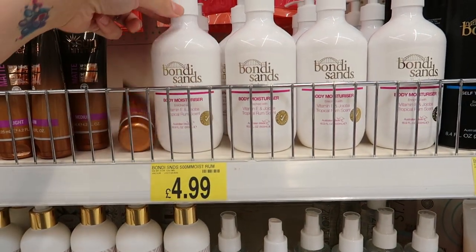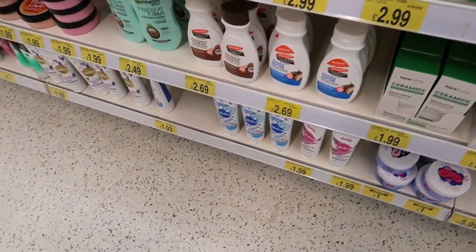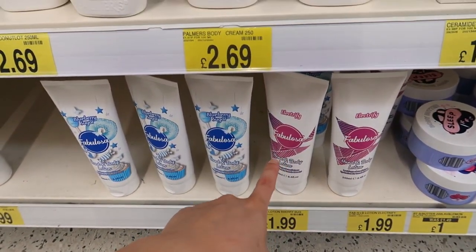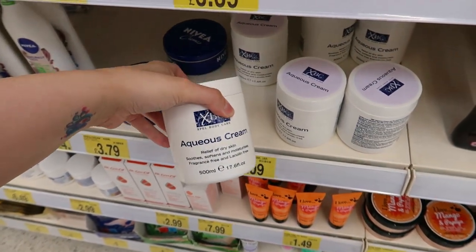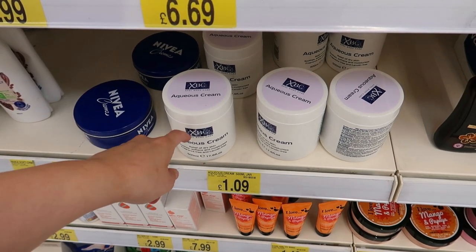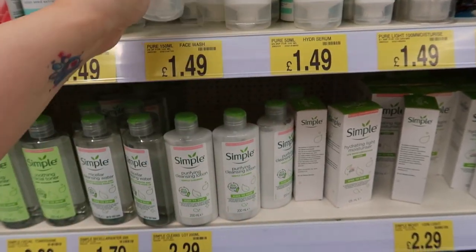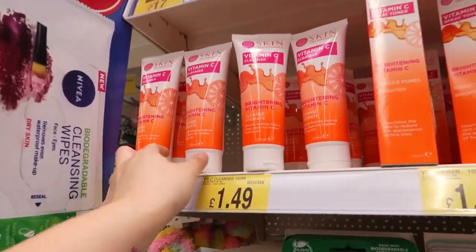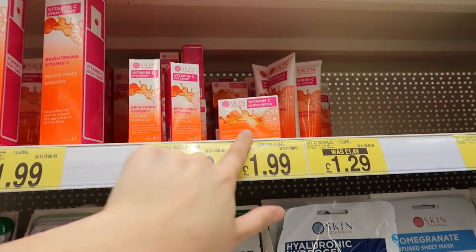Body moisturizer there for a fiver. Hand and body lotion — one pound ninety-nine — you've got Blueberry and Electrifier, which is my favourite scent. Some older stuff in here — this one is awful, I hate it. I have sensitive skin since having my reaction and have to use aqueous cream. Some hand cream by Skin for a pound. Gentle face wash one pound fifty. There's also a toner, eye serum, moisturizer, scrub, and cleanser — this must be new in B&M because there's quite a few different ones.